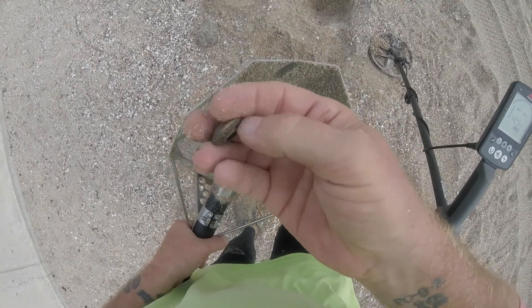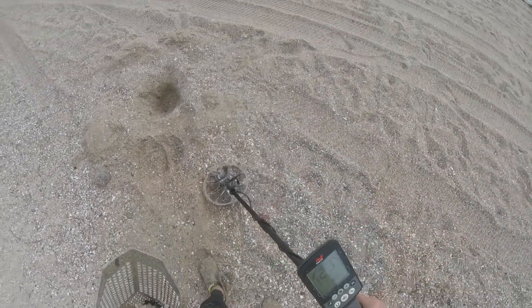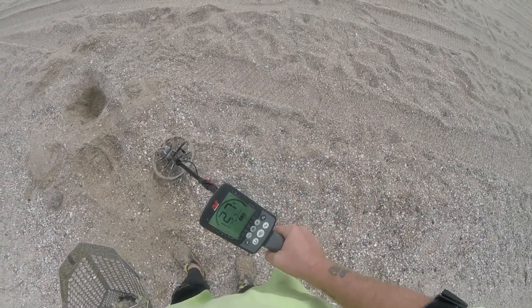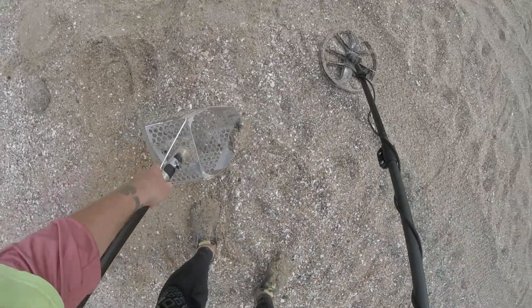Don't know what that is. Mid to upper 20s signal.